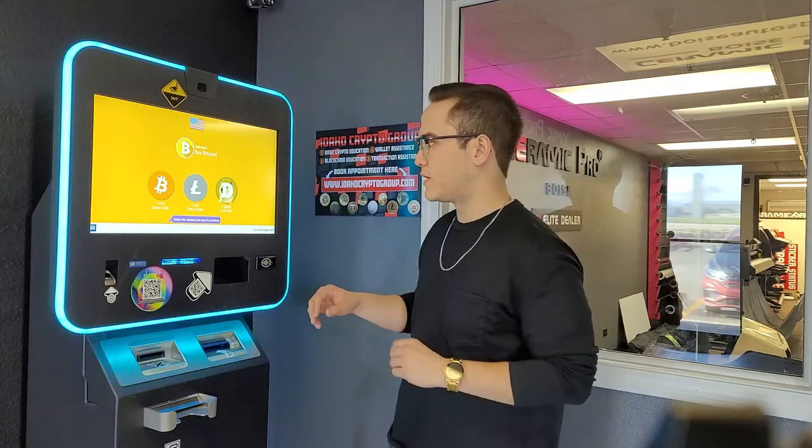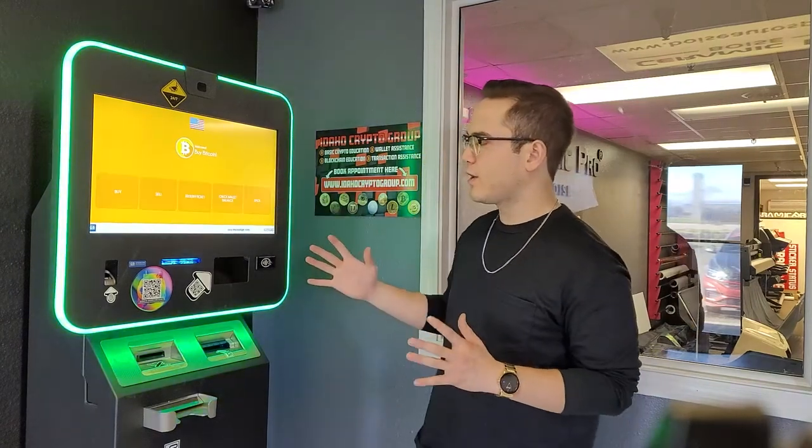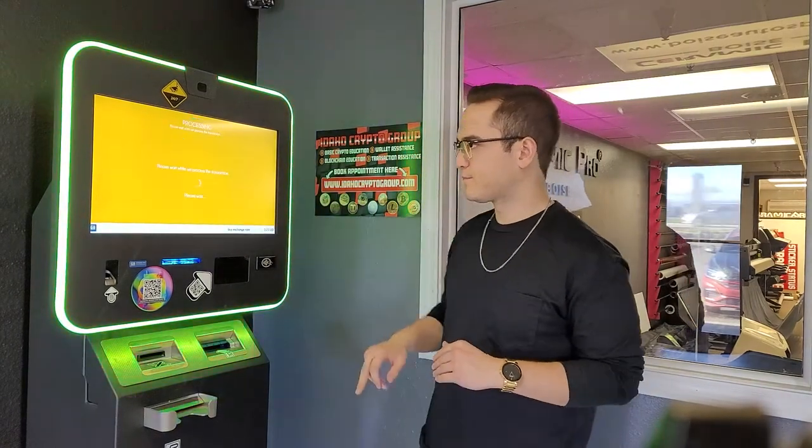Today I'm going to be selling $20 worth of Litecoin to show you guys how that works, since the process is a little bit different from buying crypto in one of these machines. I'm going to click on Litecoin and hit sell.